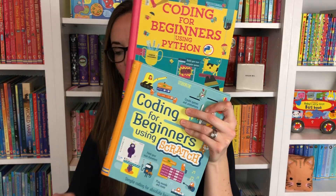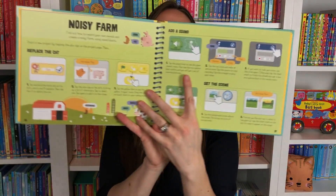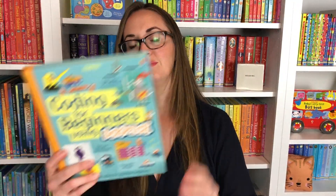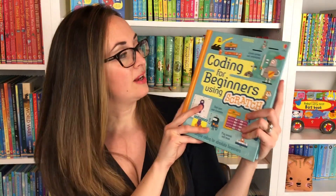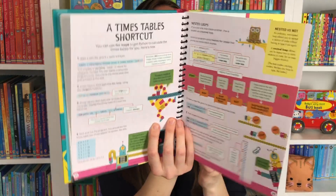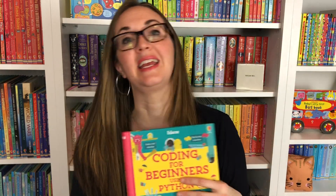We have two books about coding with Scratch and Python, but first you're going to need to use Scratch Junior. This is a fun, friendly guide to how to use Scratch. My son took a coding class in Scratch and this really helped him side by side using that Scratch Junior program. Coding for Beginners Using Scratch goes through step by step how to make games and animations, and includes a menu guide and glossary. Coding for Beginners Using Python covers computer language, and my husband — who is a programmer — says this is very thorough and user friendly for the beginning coder.